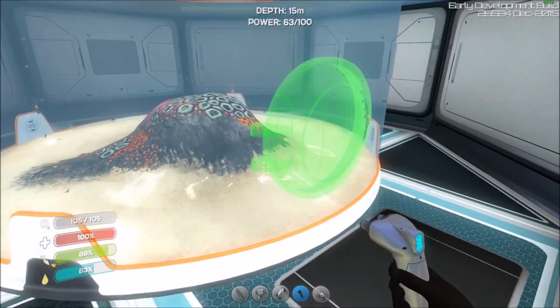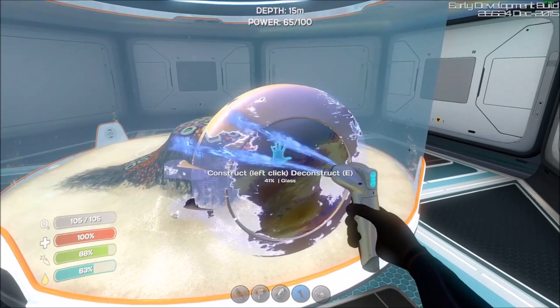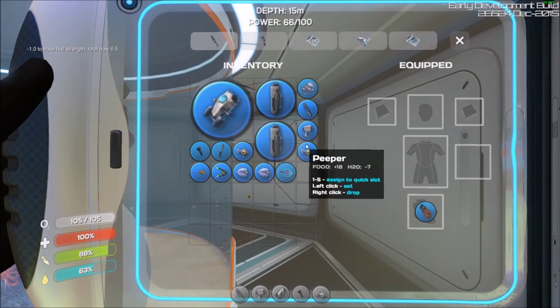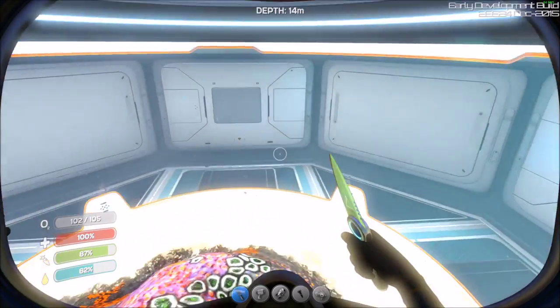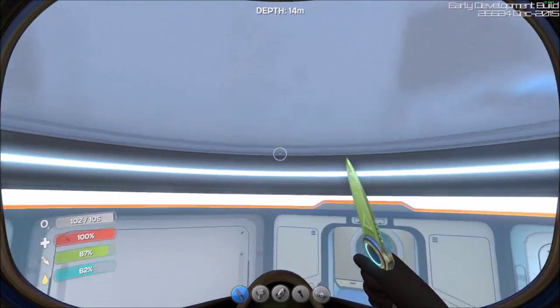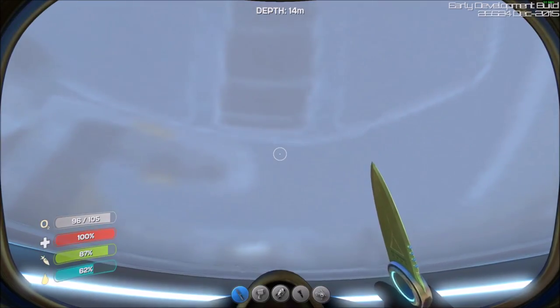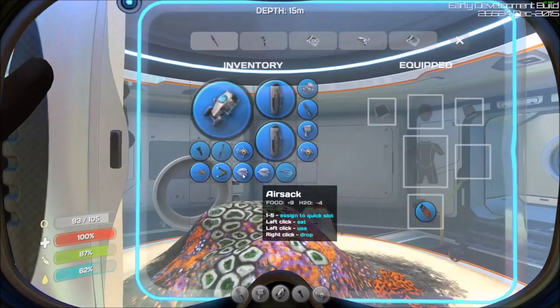Look at that — we can just put the hatch right on the side. I'm curious if you can put one on top too. You could probably make this bigger — put another room and another water park. I think I'll try that after we put these guys in.